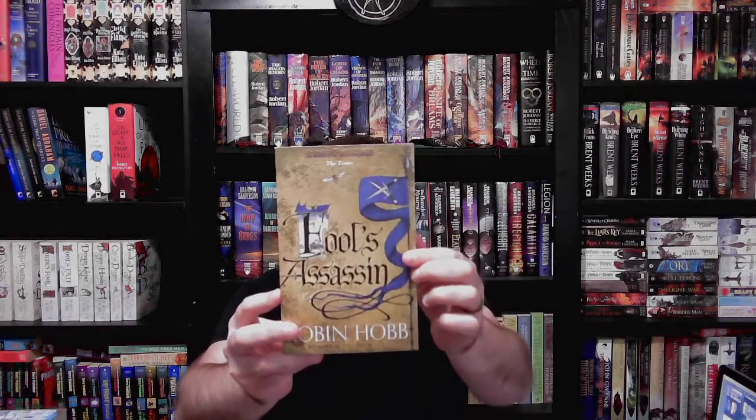Number seven is a nonfiction book with a lovely cover, and I'm not going to lie — I couldn't think of anything or find anything because I don't really have a lot of nonfiction books. So I'm cheating here and just grabbed some other books as a bonus, giving Robin Hobb a little more love with the Fitz and the Fool trilogy in the UK paperbacks, because these are really, really nice as well.